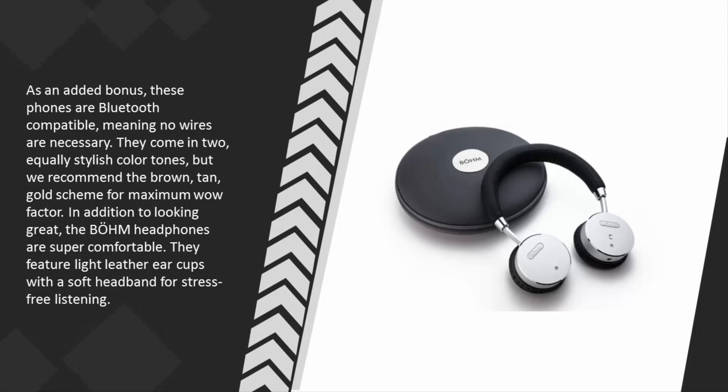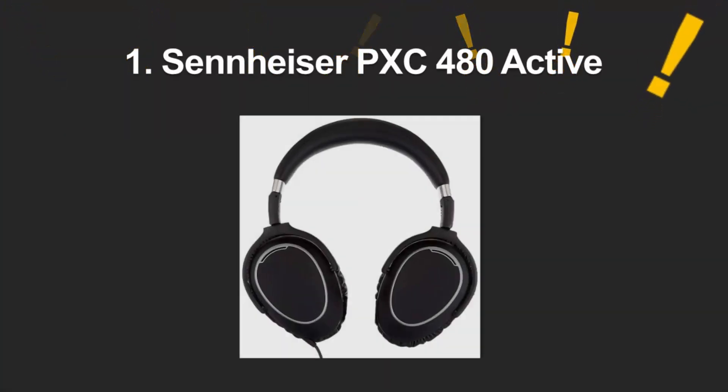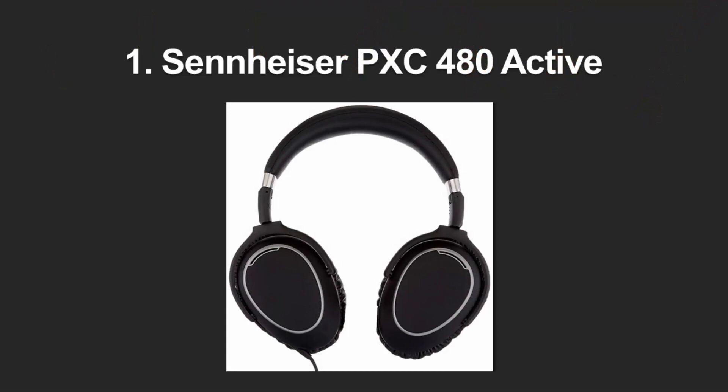We recommend the brown-tan gold color scheme for maximum wow factor. In addition to looking great, the Bomb headphones are super comfortable, featuring light leather ear cups with a soft headband for stress-free listening.